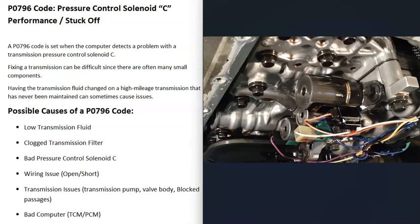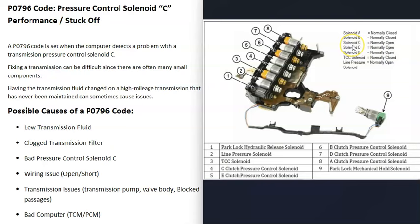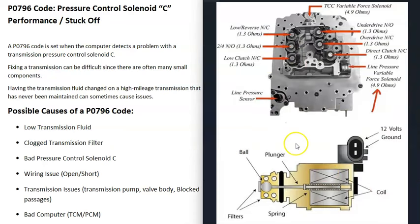The next thing to do would be to test that pressure control solenoid C. You will need to get a diagram for your specific vehicle and transmission to know where it's located, since it really varies. Once you locate it, there are some different ways to test it. If you have a multimeter, you can check it for resistance using ohms and see if it's completely burnt out — if you're not getting any resistance at all, you know it's bad. You can also look up the rated ohms for that solenoid and verify it's correct, as this will be transmission-specific.